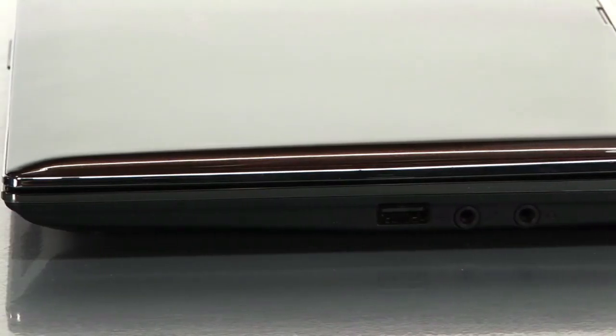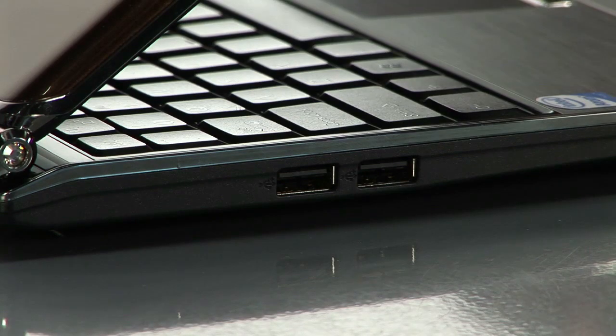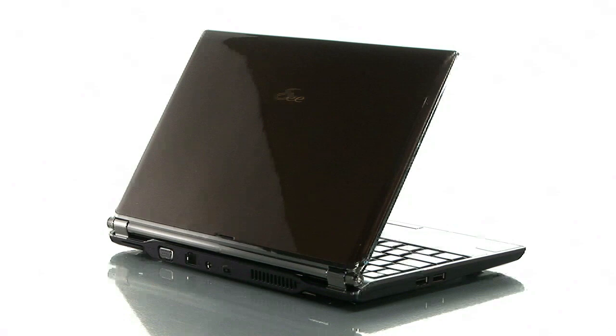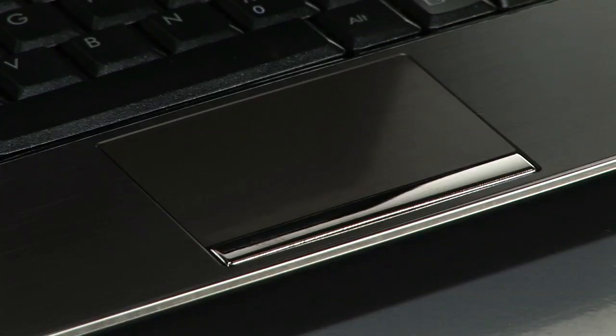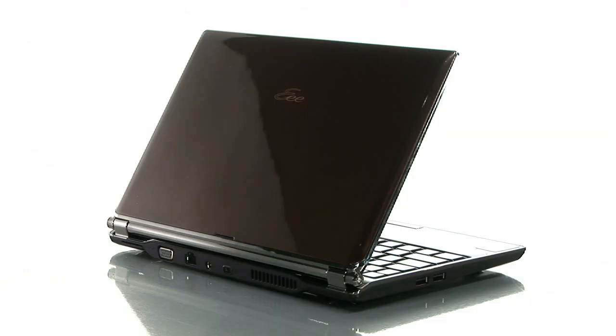It runs on the Intel Atom processor and holds all the standard inputs, including three USB ports, SD card readers, and includes Bluetooth. Storage is always an issue for a netbook, so Asus has done its part to solve this problem by providing users with 30 gigabytes of free online storage specifically for this netbook. This is an excellent buy for those looking for the power of a PC in your netbook. It's the Asus EEE PC S101, available on buy.com today.